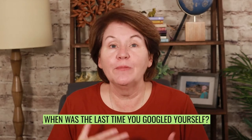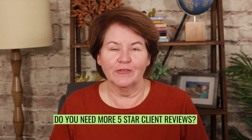Hey there, I have a couple quick questions for you. Number one, when's the last time you Googled yourself? Two, did you like the results? And three, do you need more five-star client reviews?